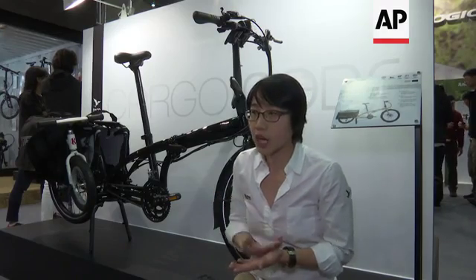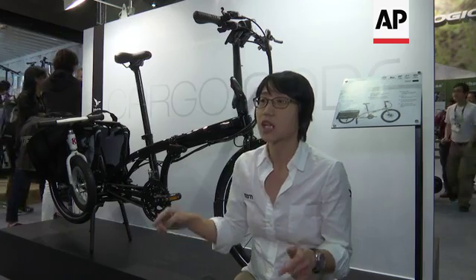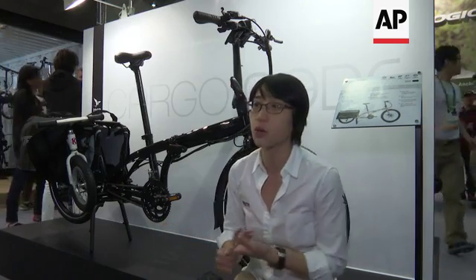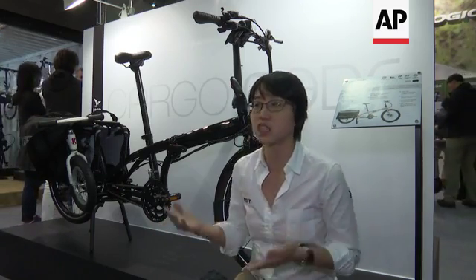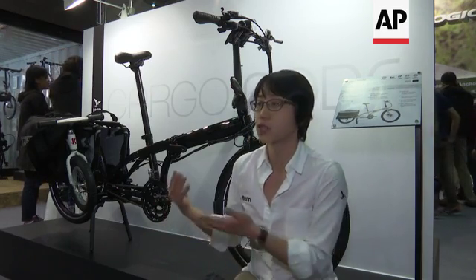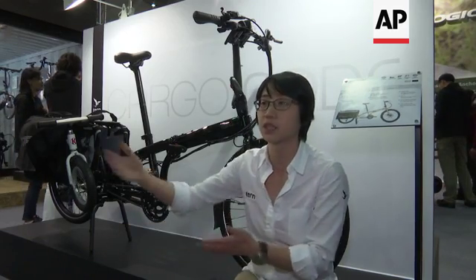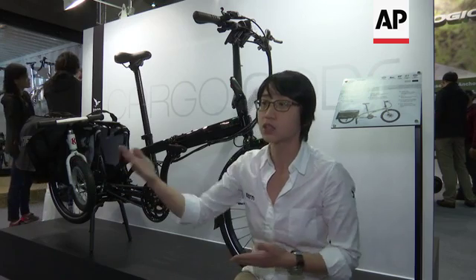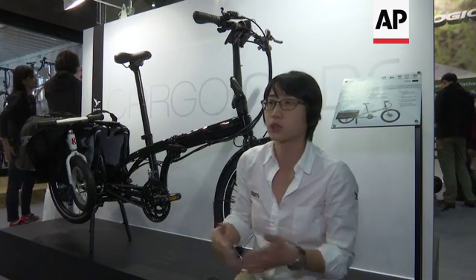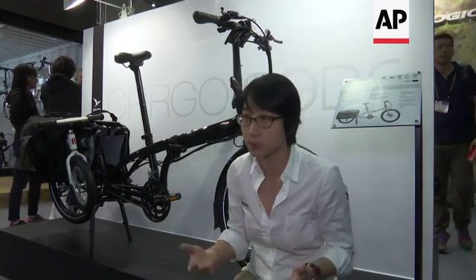Lots of our customers are really interested in working with this bike with their distributing company in their countries. That means no scooters anymore, no cars anymore — easy parking, because maybe no parking needed. You just bring a bike and lots of goods with you. You can enter into the building, the company, the place you need to deliver. This is the goal: to design a cargo bike that is suitable for city people's life.